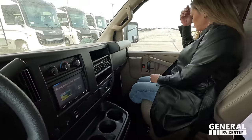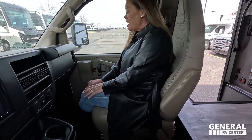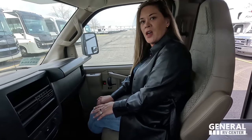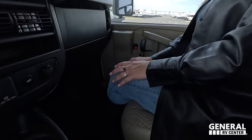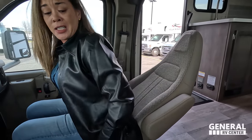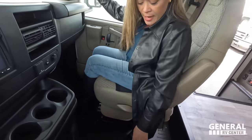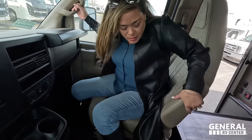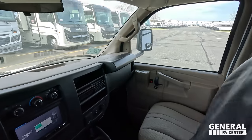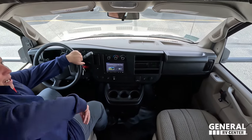Even though the Ford chassis is the superior chassis and people like it better, what do you get with the Chevy chassis? More leg space — you 110% are. The seat does recline back — there's nothing protruding it. It's actually pretty comfortable, and you have all this space here. There's no carpet there either. That is a big pro to the Chevrolet chassis.